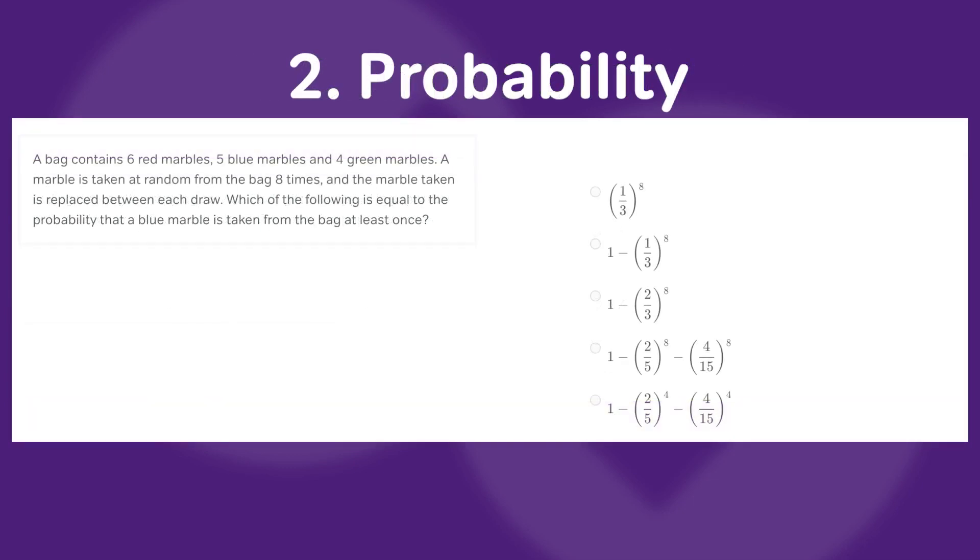The second hardest GMAT math concept is probability, and it's pretty related to the first. A lot of probability problems actually rely on combinatorics in order to figure out totals and subtotals, which makes these problems challenging because they involve a challenging question type within them, but they also have other elements of complexity. 'At least' problems show up in probability as well.